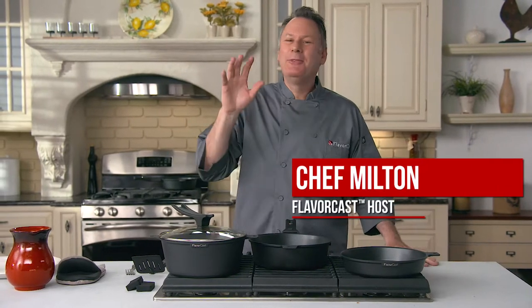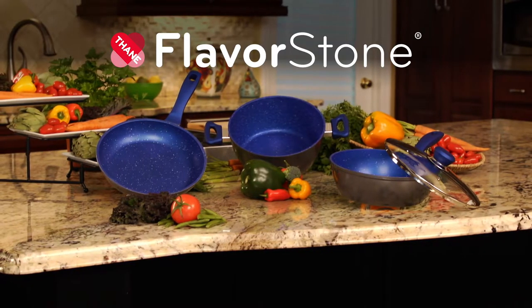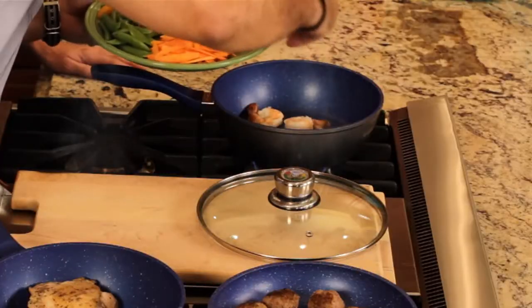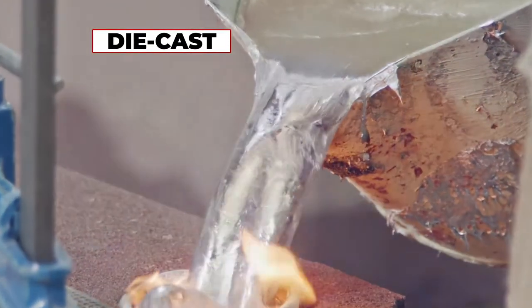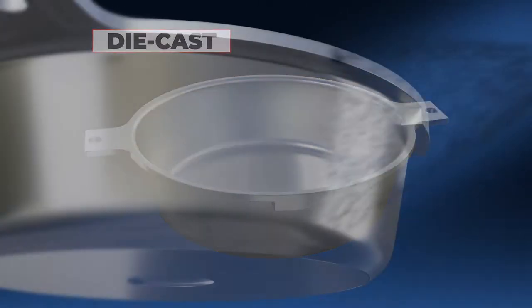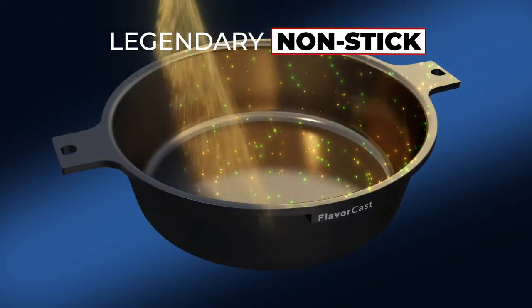Hi everybody! Chef Milton in the house, and I am so thrilled today to tell you about the best set of pans I have ever cooked with. They're being offered by Thane, the makers of the legendary FlavorStone cookware — the company that sold almost 12 million FlavorStone pans featuring the amazing non-stick surface with the highest five-star reviews. And now they're introducing the most innovative cookware ever at a price that will simply amaze you. FlavorCast pans are true quality die-cast cookware, coated with the non-stick surface specially crafted with the legendary FlavorStone rock and stone particles.